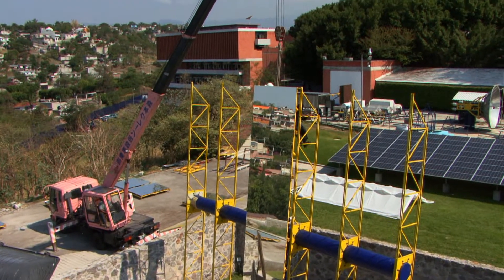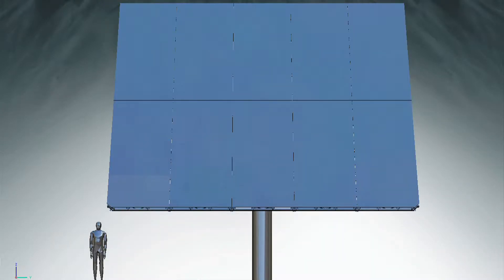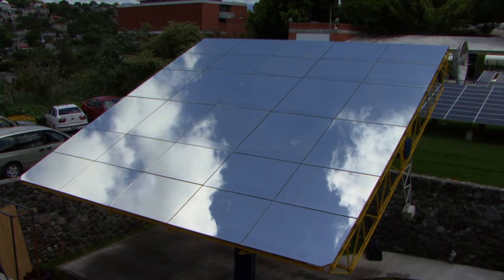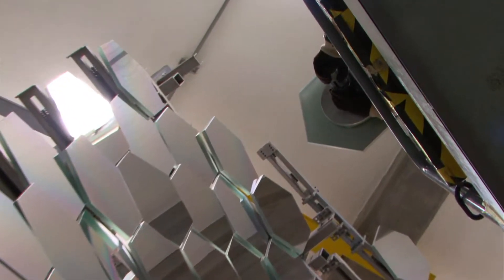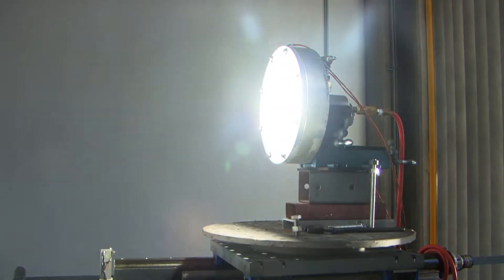El horno solar logra esas altas temperaturas gracias a que posee un espejo plano de más de 80 metros cuadrados que literalmente sigue al sol y envía su radiación a un concentrador compuesto por 409 espejos esféricos. Este concentrador hace confluir la radiación en una pequeña esfera de 10 centímetros de diámetro que se proyecta en un receptor.